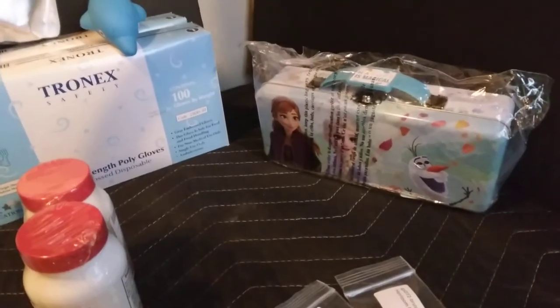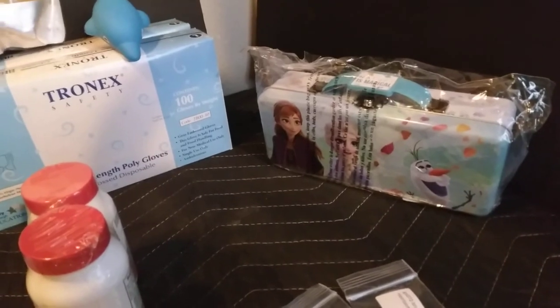And then the last thing I'm going to show you is for my niece. This is the Anna and Elsa pencil box, and this was $5.